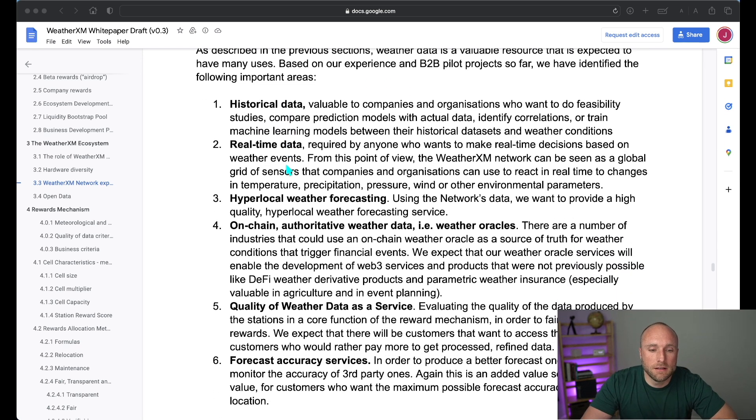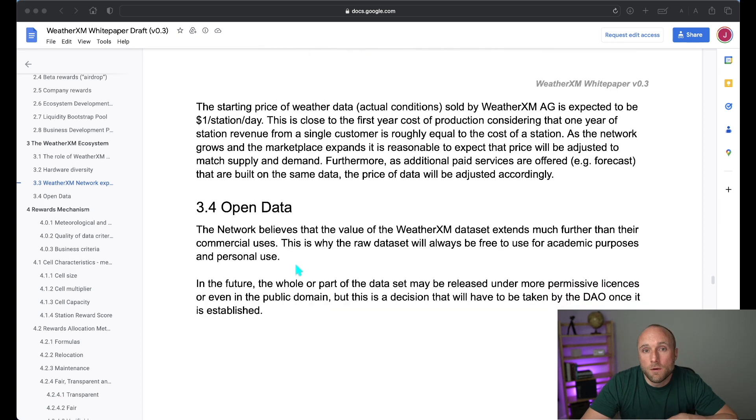They detail six different revenue streams: historical data, real-time weather data, forecasting data, on-chain authoritative weather data, quality of weather data as a service, and forecasting accuracy services. One interesting thing I found is that this data set will be available for free for personal use and free for academic use as well.